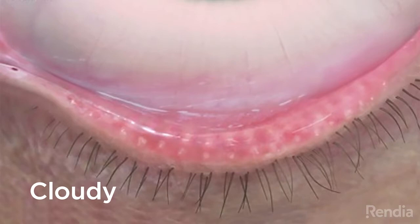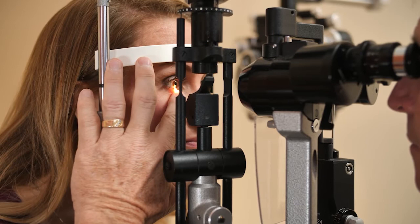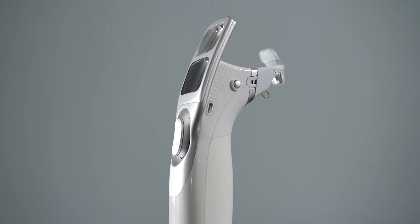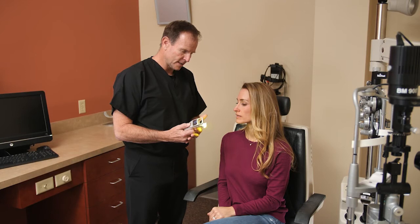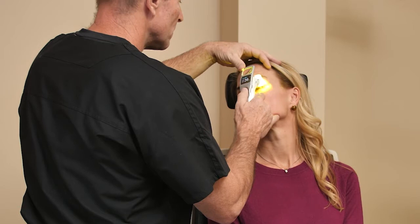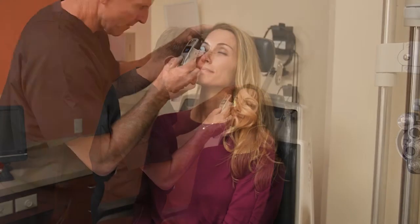Healthy meibomian glands produce clear and liquid meibum. Dysfunctional glands produce meibum that is either cloudy or thick and paste-like. In some cases, the glands do not express any meibum when compressed. This may indicate fully blocked, capped, or damaged glands. The Sysdane iLux system allows eye care professionals to target dysfunctional glands and improve signs and symptoms of MGD using localized heat followed by compression therapy. The device is positioned on the eyelid, light-based heat melts the meibum, and compression expresses the unhealthy meibum. When the blockage is cleared and healthy meibum is seen on the lid margin, the procedure is complete.